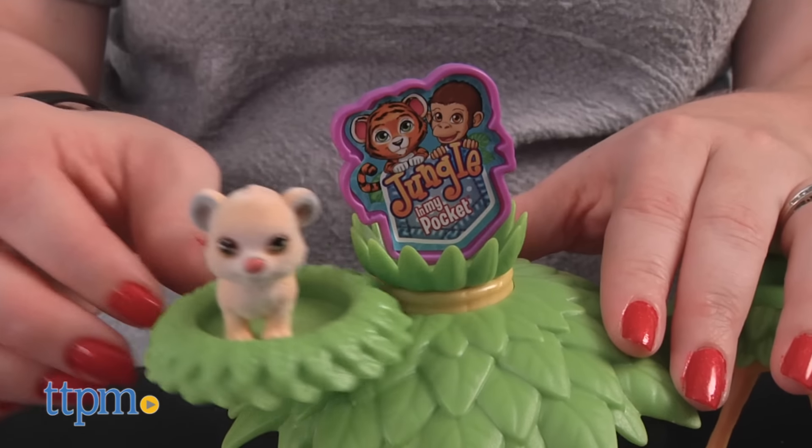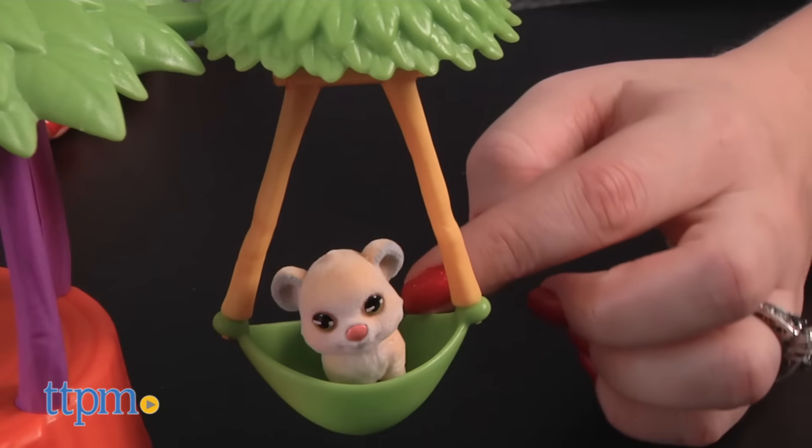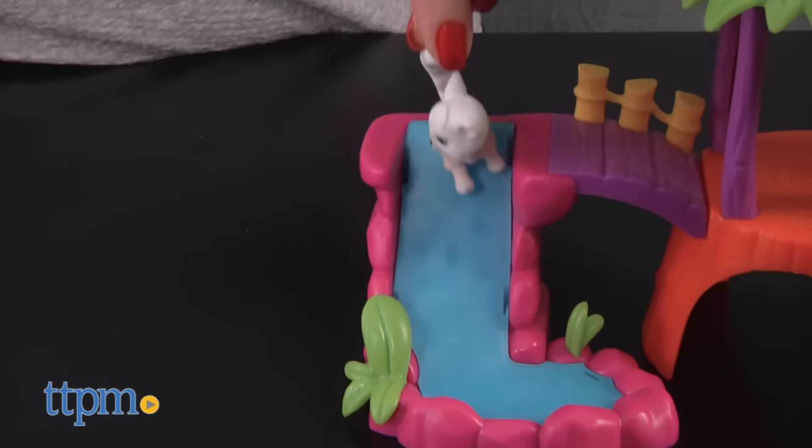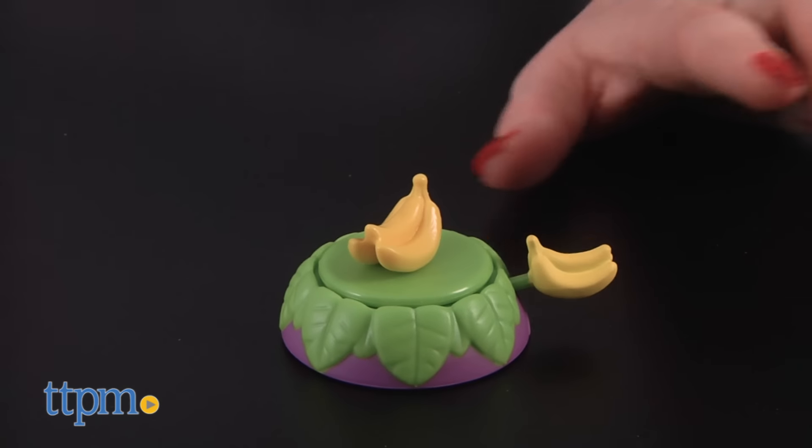Plus, there are lots of fun places for the pets to play on the playset, such as the spinning leaf platform at the top of the playset, the swing, the waterfall slide, the seesaw, and the fruit launcher.